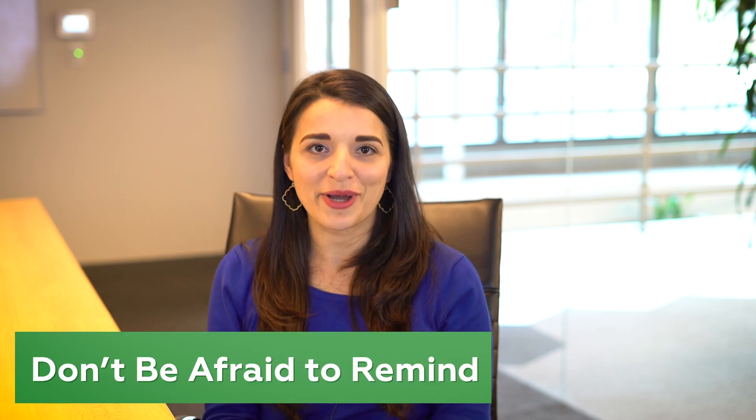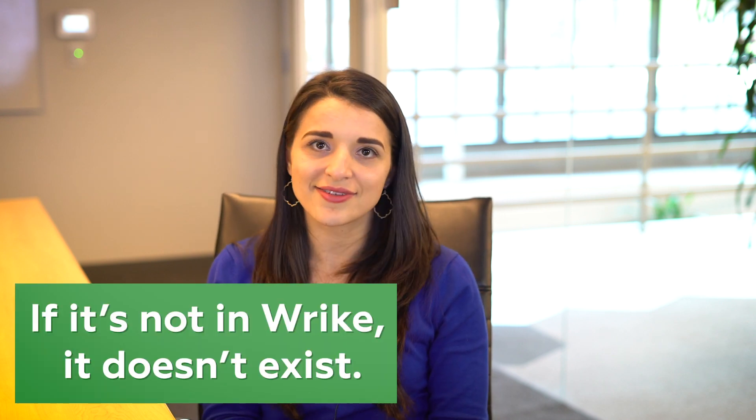Don't be afraid to remind people to use Wrike. Ask questions like: have you attached this document to the task, or have you changed the status to in progress to show you've started working on the task? Adopt the stance that if it's not in Wrike it doesn't exist, and ensure that Wrike becomes a single source of truth for everyone. Use incentives — set up a nice reward, for example a Wriker of the Month for the most tasks or learning courses completed, whatever works for your team and your culture. This will motivate the team to use Wrike regularly.